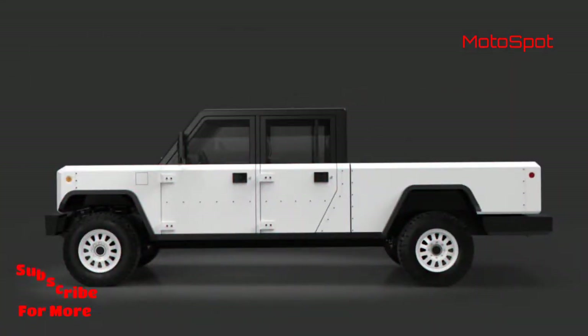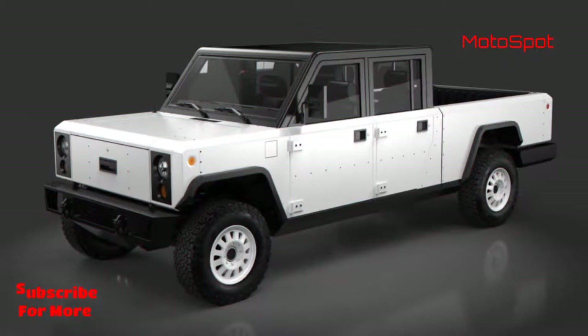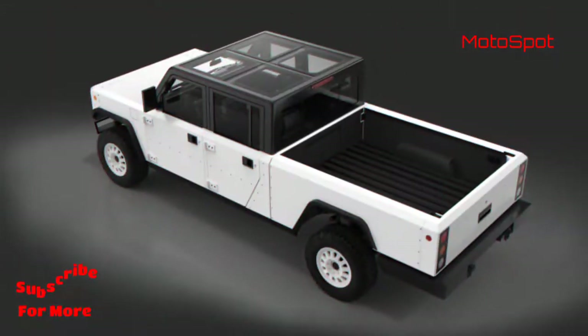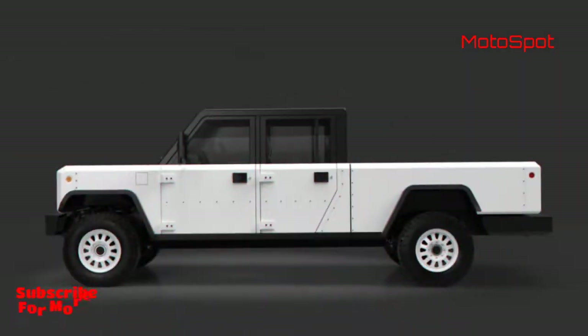As for the performance, the Bollinger B1 SUV and B2 pickup truck come equipped with two electric motors sending power to all four wheels. The combined power output stands at 614 horsepower and 906 newton meters of peak torque.